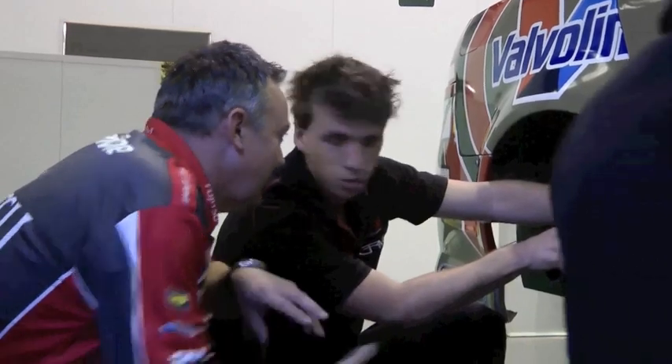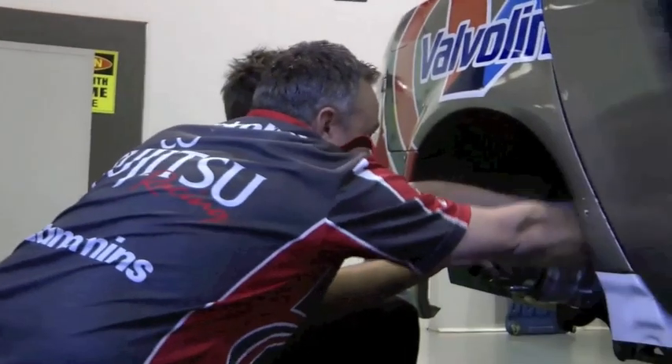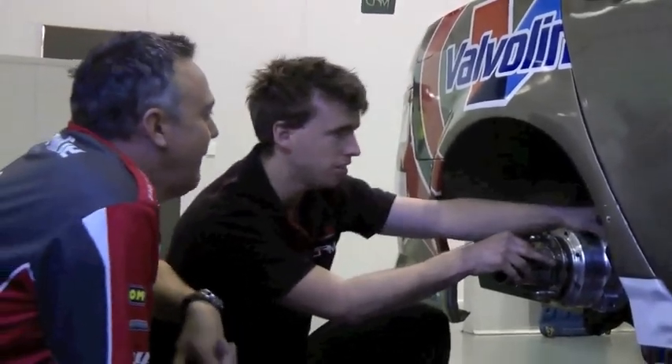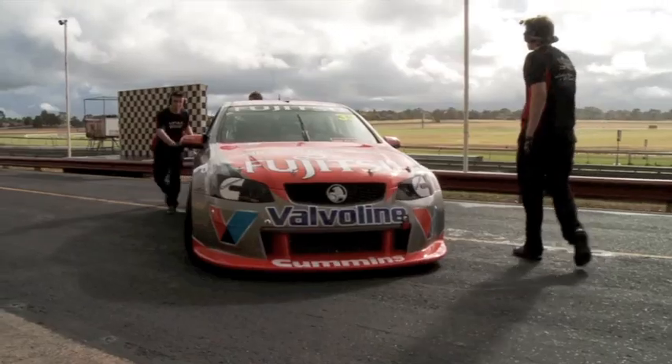With Alex, we'll be looking at vision from the car from the year before so he can understand the lines and the way you drive that particular circuit. We'll also be looking at the data to help Alex understand how to drive that circuit. Then it'll be working with mechanics to get that set-up into the car, get the car set up properly, and into the truck and off to the next circuit.